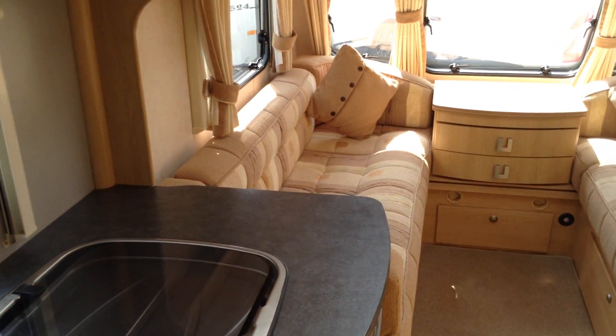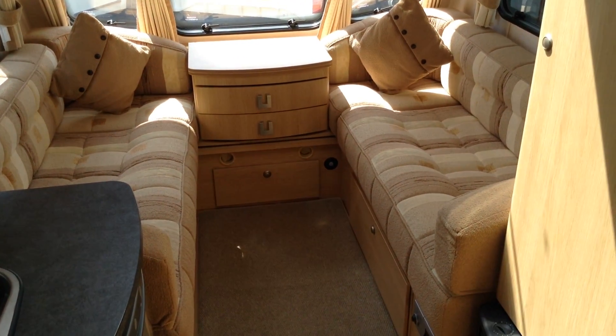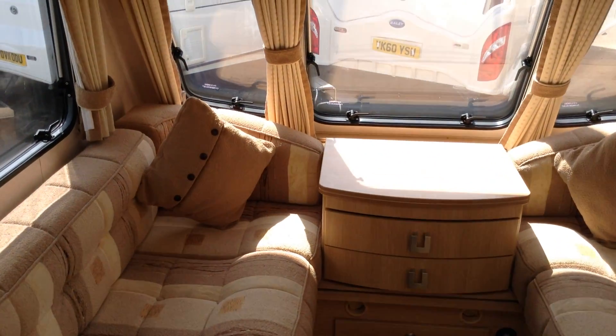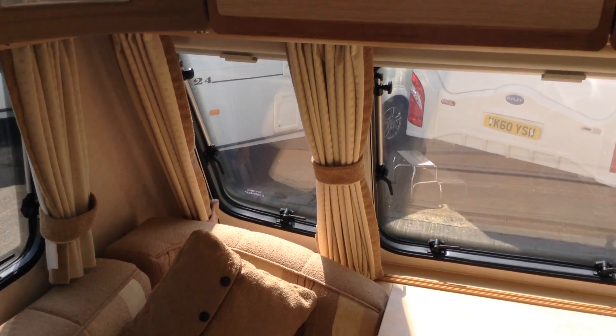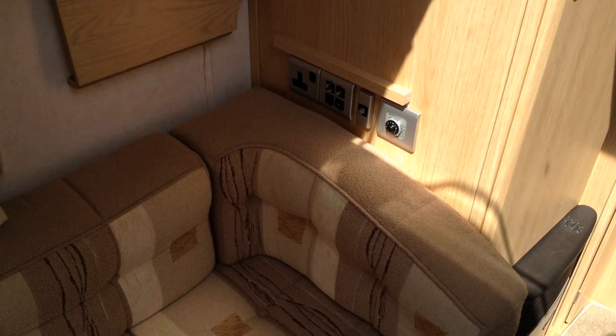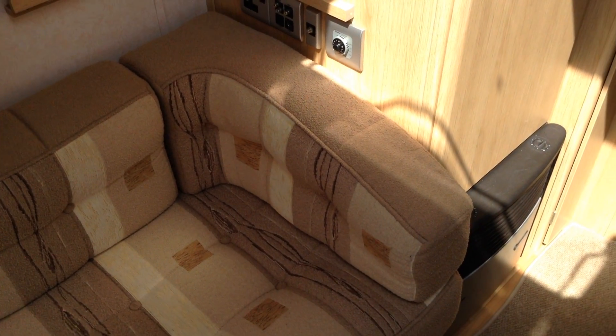The lounge sleeps two — two singles depending on how tall you are, or I can make it into a double. Chest of drawers for your drinks, newspapers, magazines, books. I've got night and fly screens throughout, so in this modern caravan the curtains are pretty much just decorative. There's a little drop-down unit for your TV, power, aerial point, etc. Nice wraparound bolsters, loose-laid carpets, and wooden effect flooring.